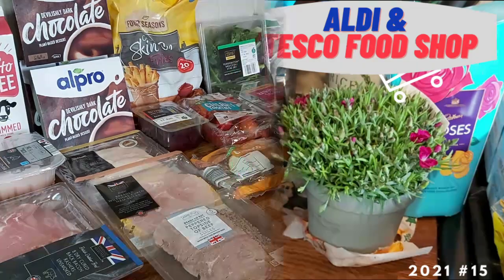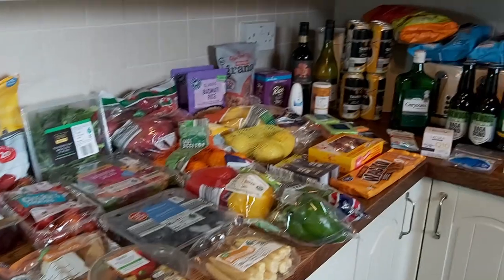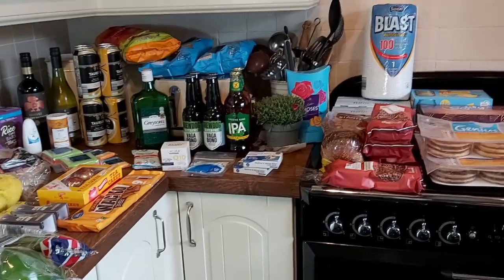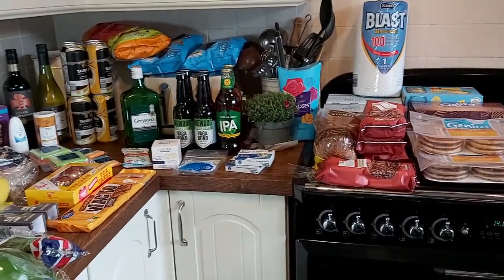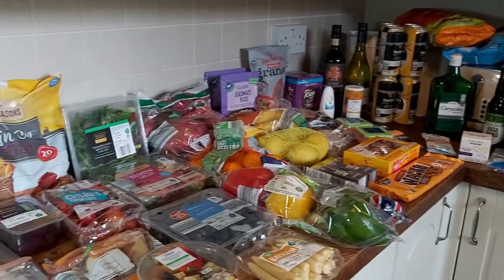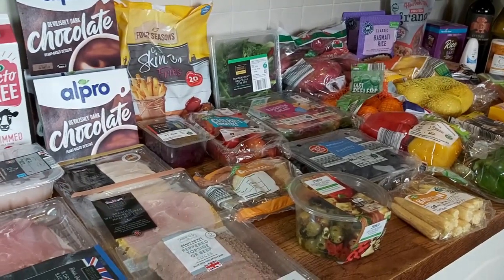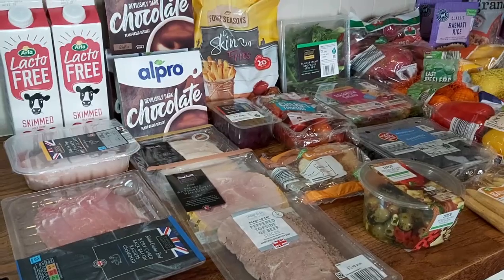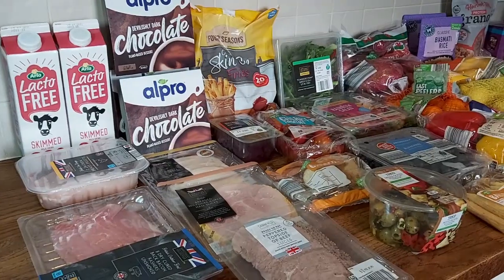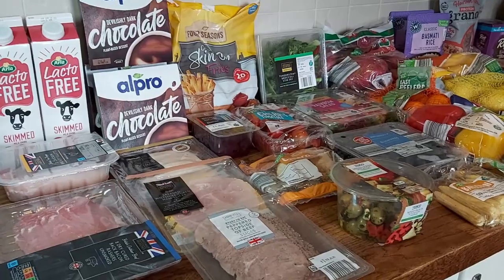Another Saturday, another haul — again Tesco and Aldi. I have very limited options around here unless I want to travel for miles. There's not that much food this week because we've got quite a lot in already, and I'm taking advantage of meat and fish in the freezer. It's quite an expensive one — my most expensive for a while — and that's because there's some alcohol, which I'll explain more about when I get to it.